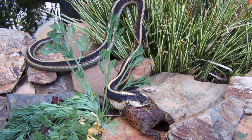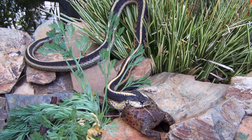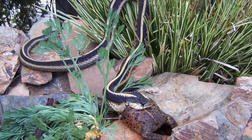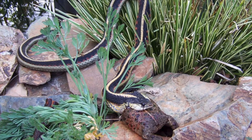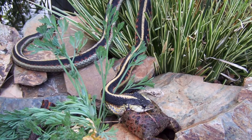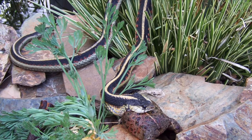Toads have an interesting way to keep from being eaten by other creatures, except for this garter snake. They are poisonous. The garter snake doesn't seem to mind, and this toad has puffed himself up as big as he can so that it's really hard for the garter snake to eat it.